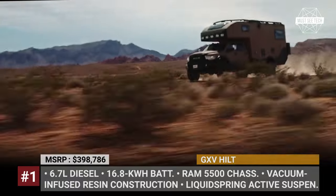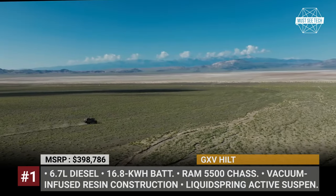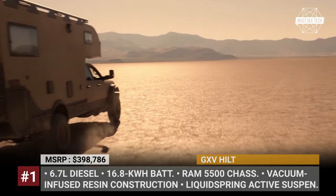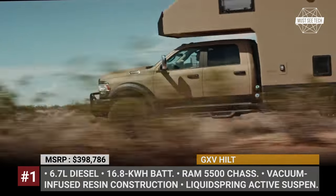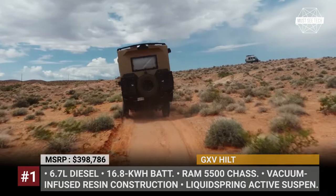Based on the Ram 5500 chassis, the new GXV Hilt combines rugged aesthetics, off-road prowess and a luxury living space. The 27-foot-long truck gets an active hydraulic smart suspension from Liquid Spring with three ride height settings, as well as a zero-torsion subframe system, which allows the body to move independently from the chassis when going through uneven ground.